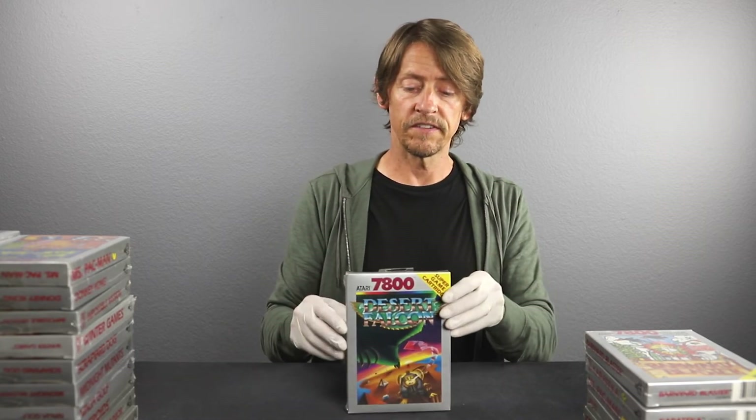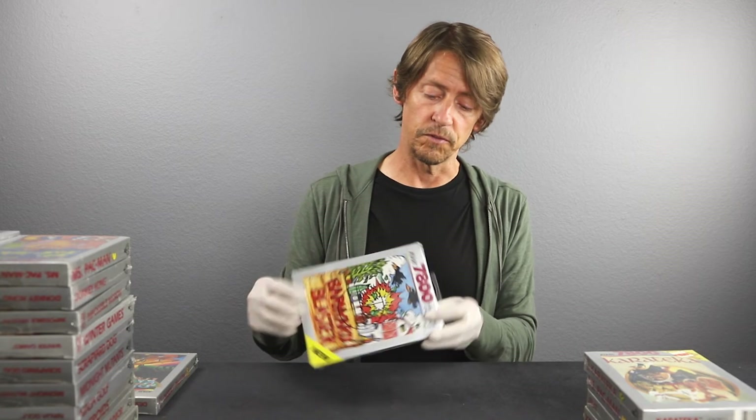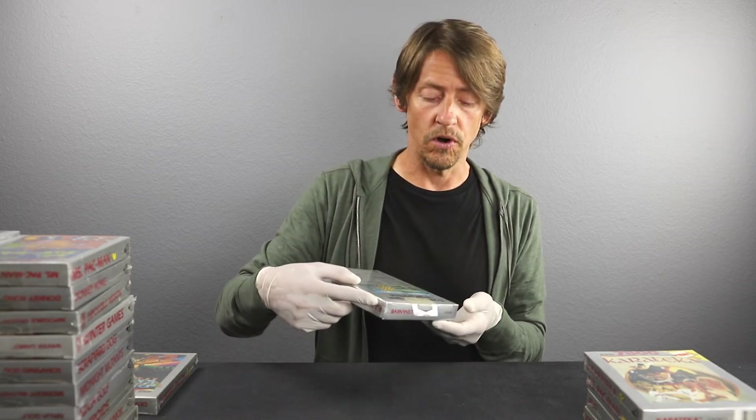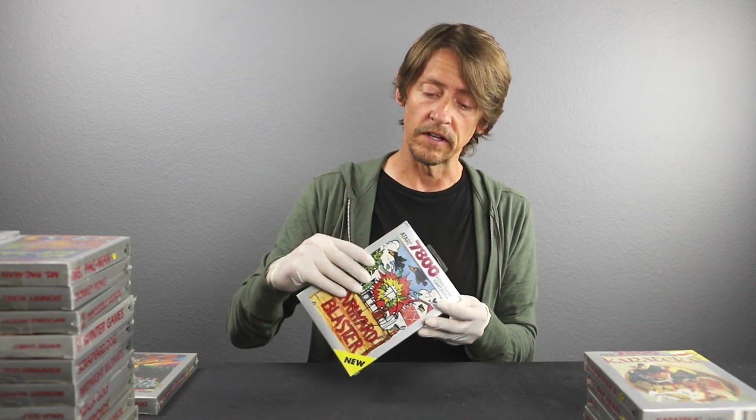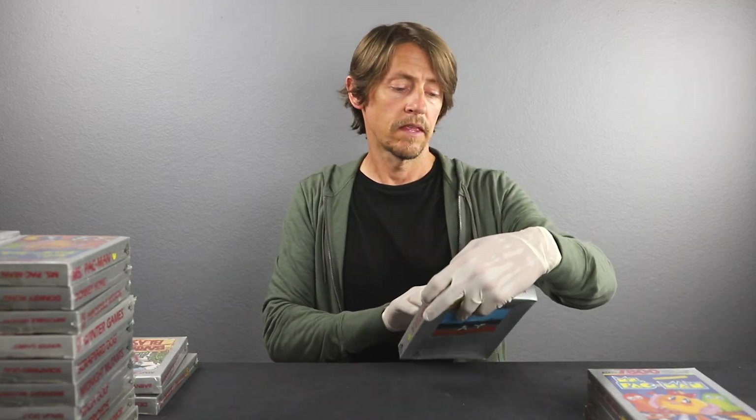Desert Falcon for the 7800 — this one is in good condition with a little crease on the bottom and a tension hole on the side. Let's say 9.6. Next up is Barnyard Blaster for the 7800. This is another game you didn't see very often — it's starting to pop up a little bit more now but still difficult to find in this condition. There's a little ding to the corner where it was dropped — could have been from me earlier, which is why we wear the latex gloves. The box is in good condition and the cellophane is in great condition. I'm going to say 9.6 A-plus-plus on that.